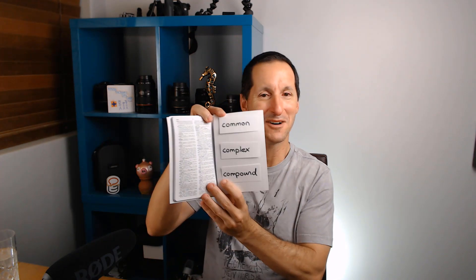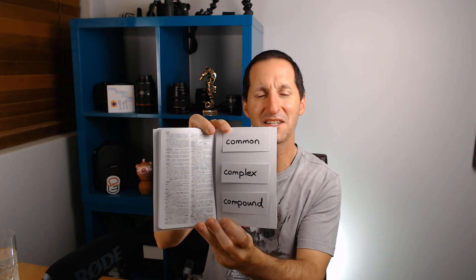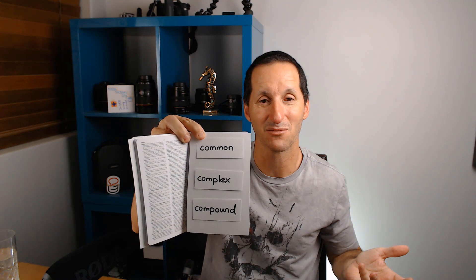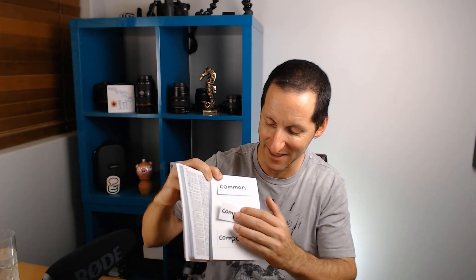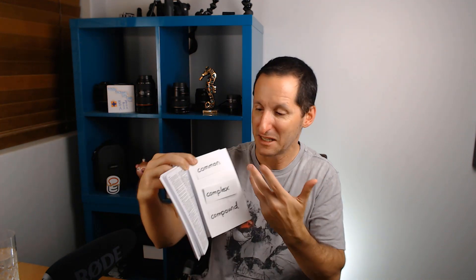Everything is stored in order - a dictionary would be useless if it wasn't. Let's explore adding and deleting entries to see if we actually have to rebuild to preserve space in our index. Opening to a random page - it's only got three words: 'common,' 'complex,' and 'compound' - three entries in index order. Let's delete 'complex.' Now there's an empty space. Do I need to rebuild this page? Not really. If I put 'complex' back in, it goes straight back in - it costs nothing.